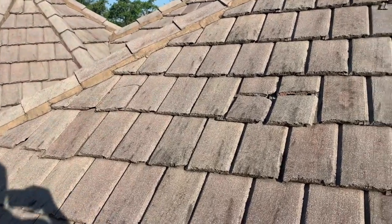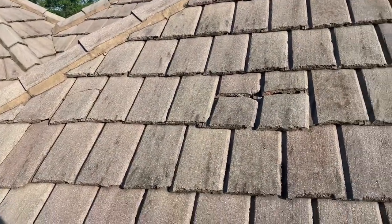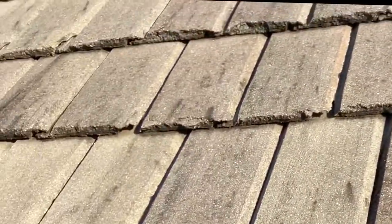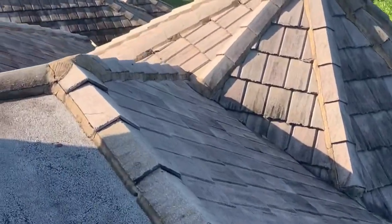All right, guys, so I'm currently up on the roof right now — and my goodness, it's a huge roof. It's going to take a few minutes to inspect it. Look at that damage right there. They're completely just split in half. All these tiles right here are kind of sliding down a little bit. Looks like that one's sliding too. Looks like it's missing a couple screws as well. They've got cracked tiles everywhere.